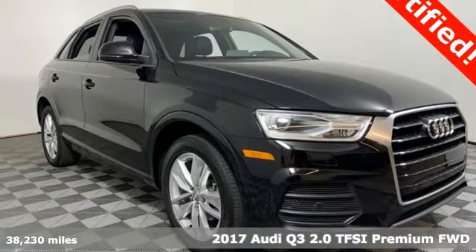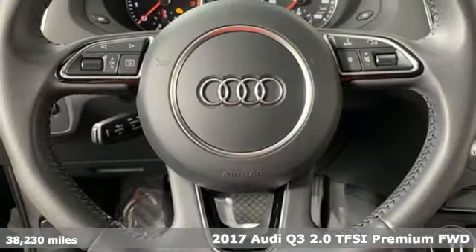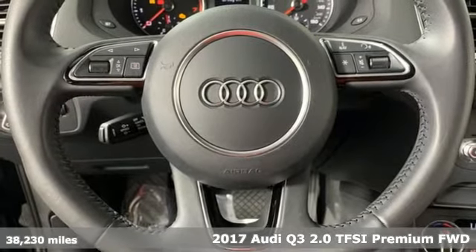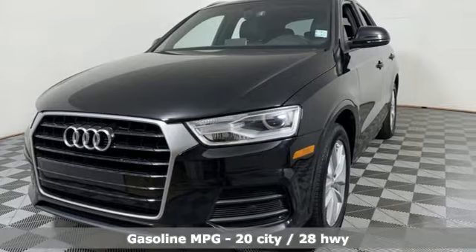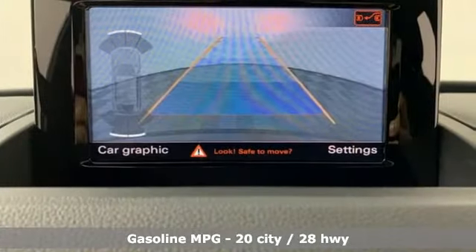Here's a 2017 Audi Q3. Why this Audi Q3? Three Q's come to mind: quick, as in the turbocharged engine; quality, as in the style and build; and quantity, as in an abundance of features.